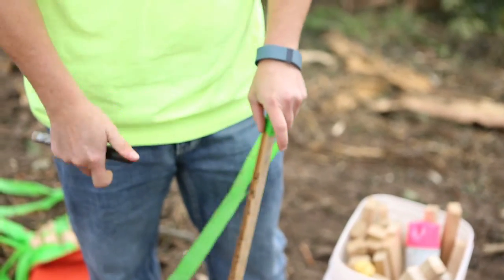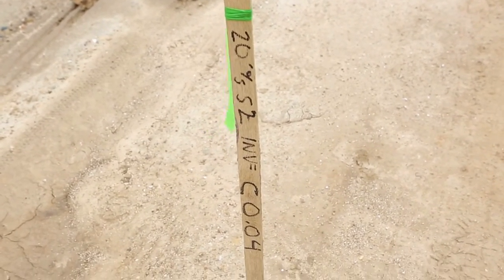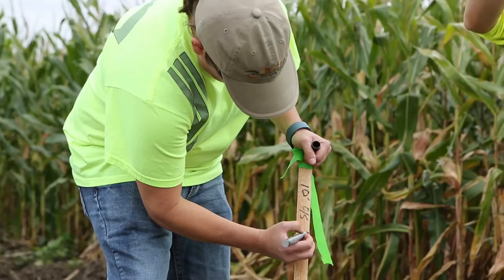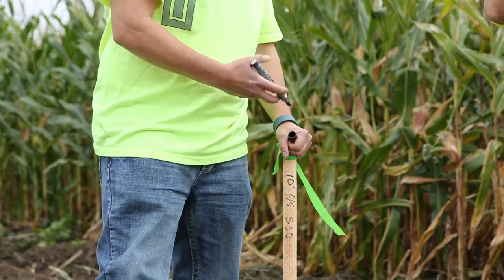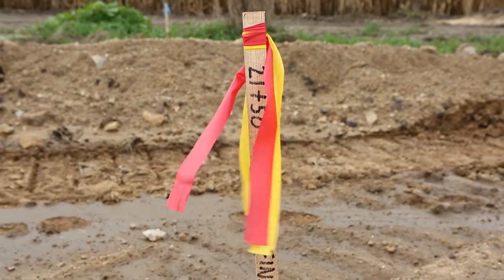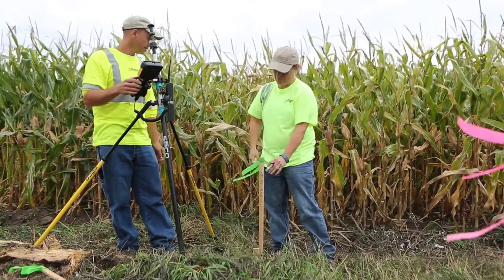First would be a location, like a station from something. The next part of information would be what it is — for example, we might be at station 21 plus 00, and the information after that would tell what it is. For example, it's a 2 foot offset to the back of a curb. And then below that, we would tell them how far they have to dig down or how much they have to fill in to get to that item they're working on.